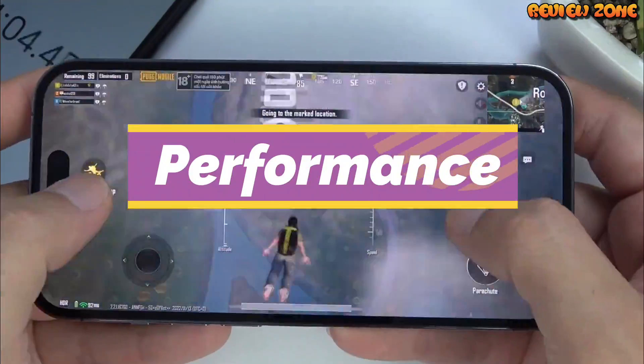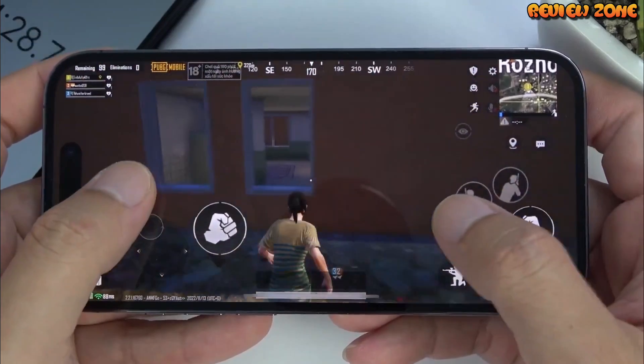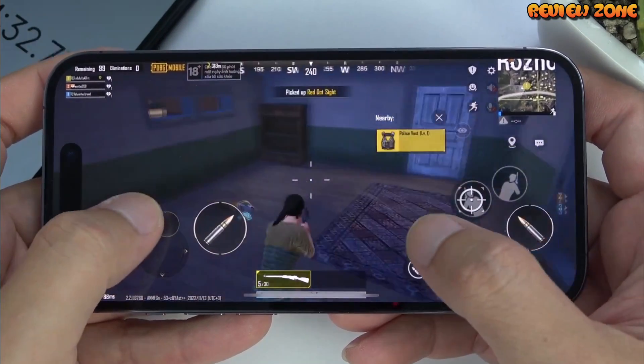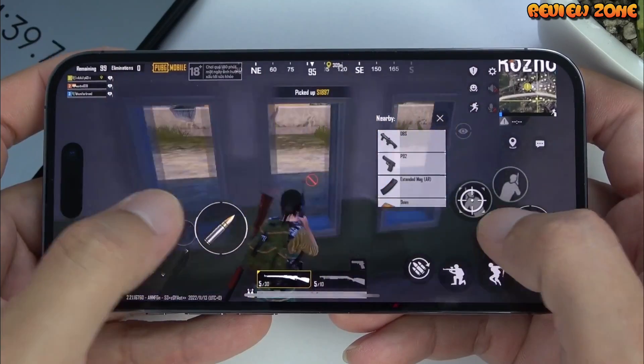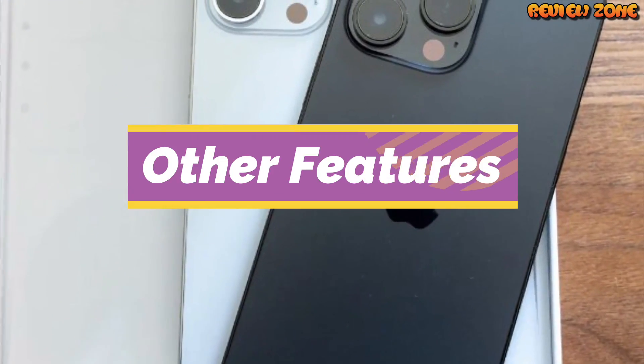Performance. Under the hood, the iPhone 14 Pro is rumored to be powered by Apple's latest A18 Bionic chip, which is expected to be even faster and more efficient than the A15 chip found in the iPhone 13 series. The phone is also expected to come with 6GB of RAM and up to 1TB of internal storage.